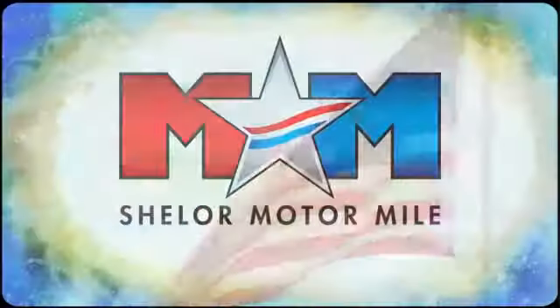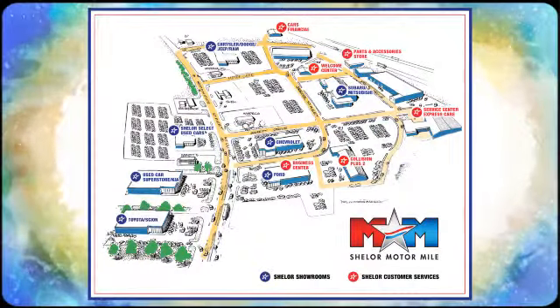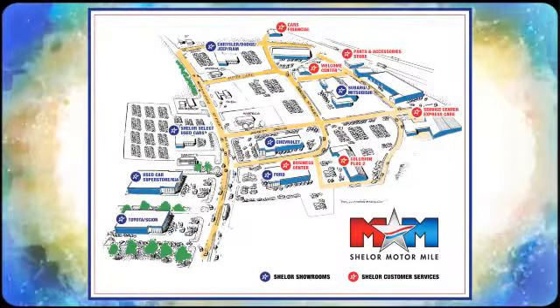So come visit us on the motor mile, where you're always a name and never a number. Call, click or stop in. We're conveniently located at 200 motor Lane in Christiansburg, Virginia.